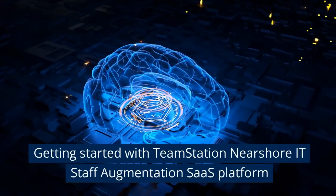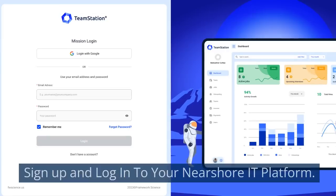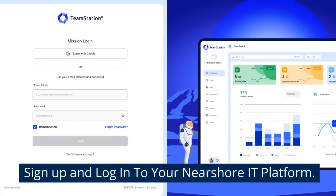Getting started with TeamStation Near-Shore IT Staff Augmentation SaaS Platform. Sign up and log in to your Near-Shore IT platform.